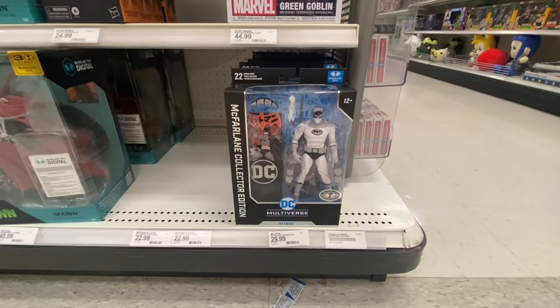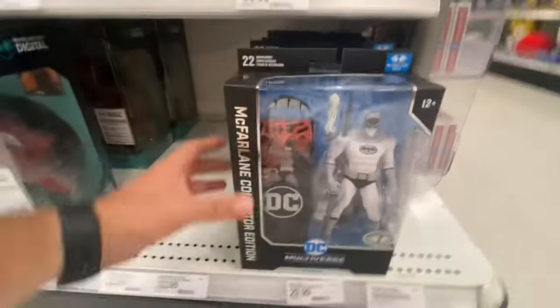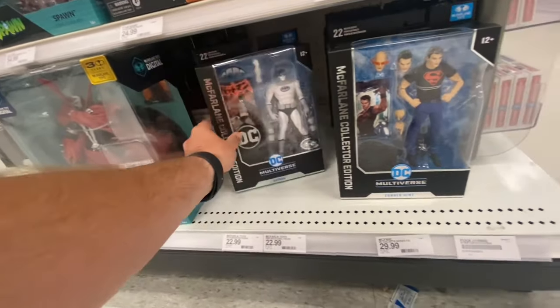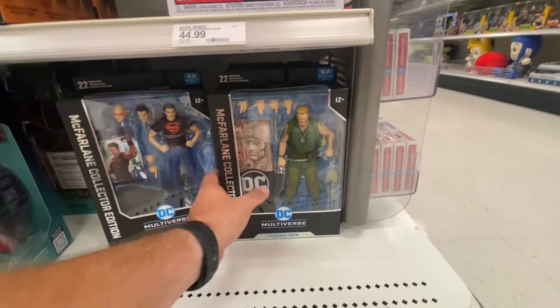Starting right off, I just ran into some new DC Multiverse here. We got the black and white platinum edition of the Magna Batman — that's pretty cool. They got a Connor Kent Superman and we got a Sergeant Rock.